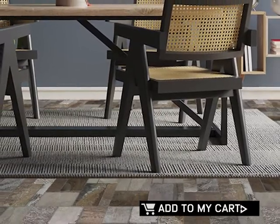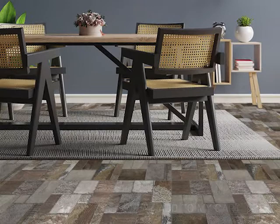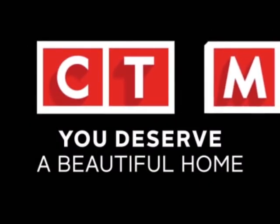Add the Kilimanjaro Veranda Cobblestone Ecotech Matte Porcelain Floor Tile to your cart today. Available exclusively at CTM.